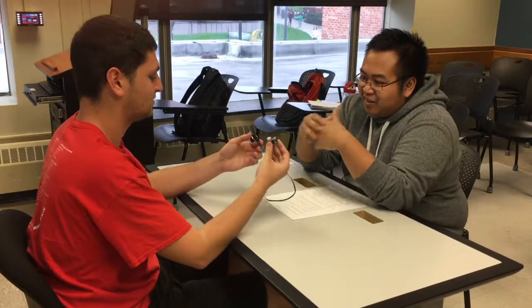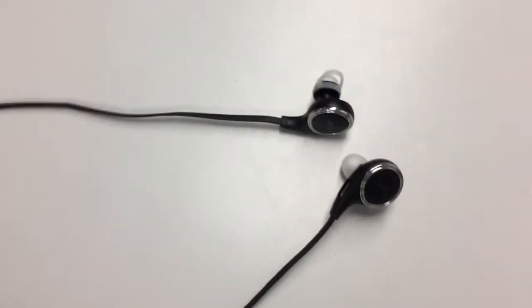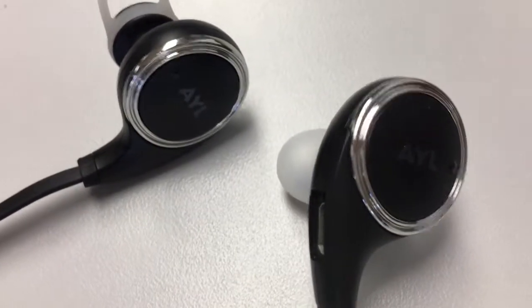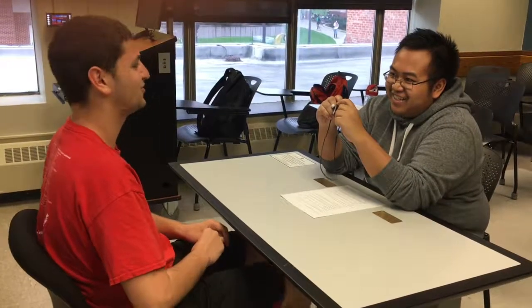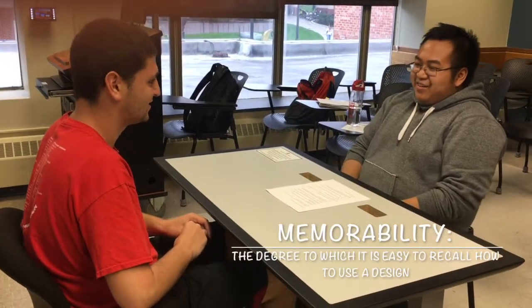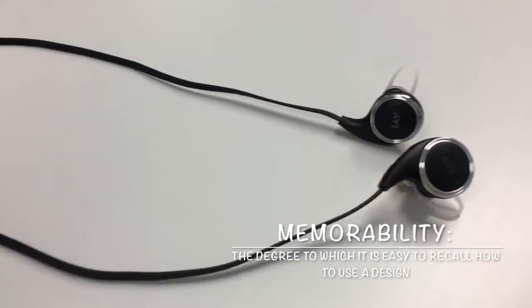Yeah, and after you use it for the first time these are really easy to figure out and use again. I have to read the directions only once. Yes, oh that's perfect. It's very high memorability — exactly what I need in my shop. Keep going, tell me more.